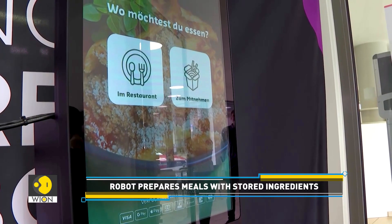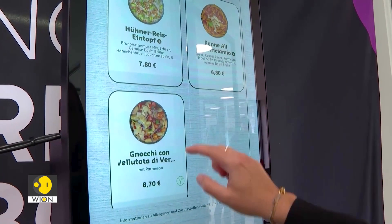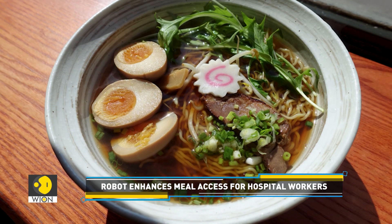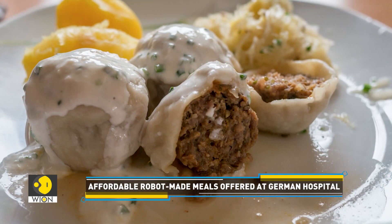With a simple touch on a display screen, hospital staff can choose from an extensive menu. Whether they are craving German classics like Königsberger Klopse, or Asian dishes like ramen or stir-fried udon noodles, the robot is ready to serve.